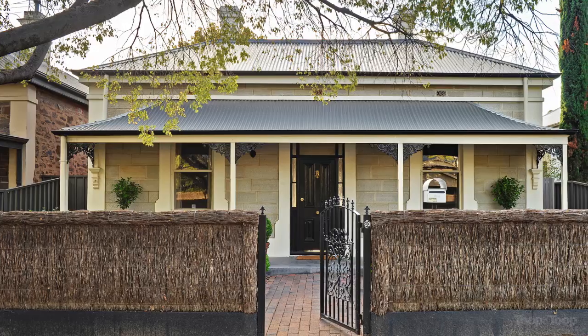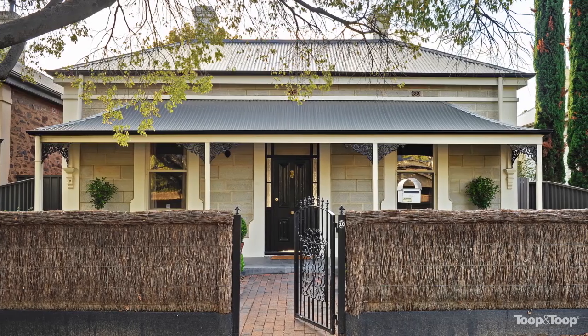Hello, I'm Peter Veach. Welcome to 10 Sixth Avenue, St Peters, a beautifully renovated and extended symmetrical cottage.